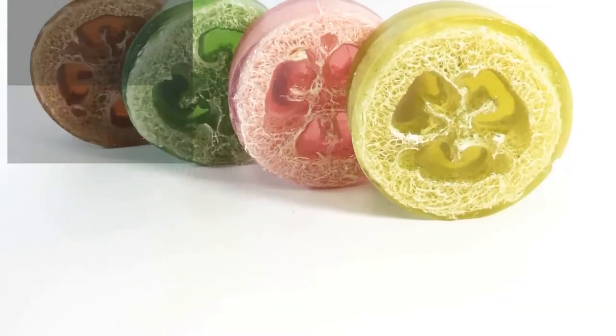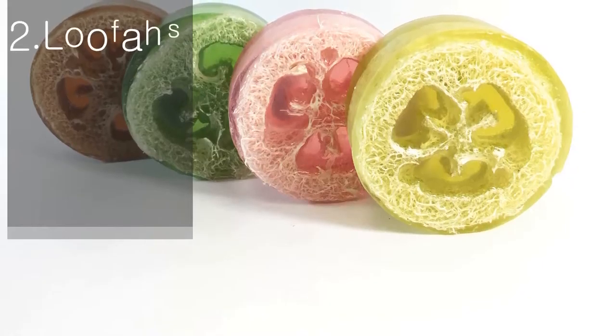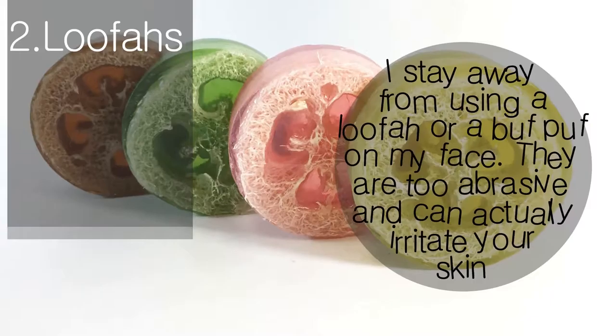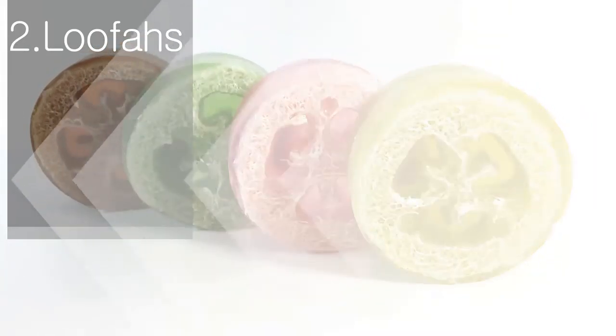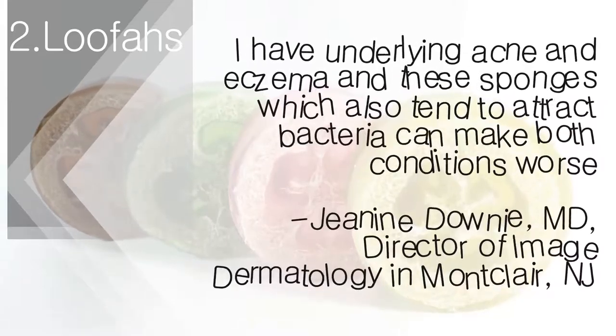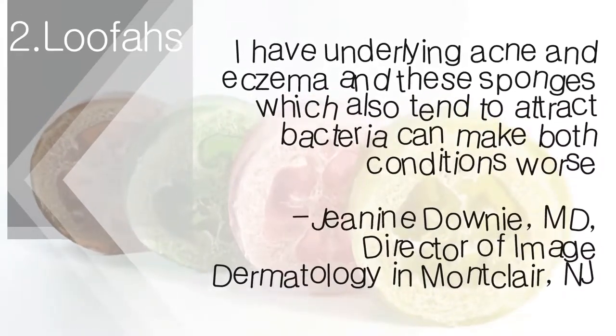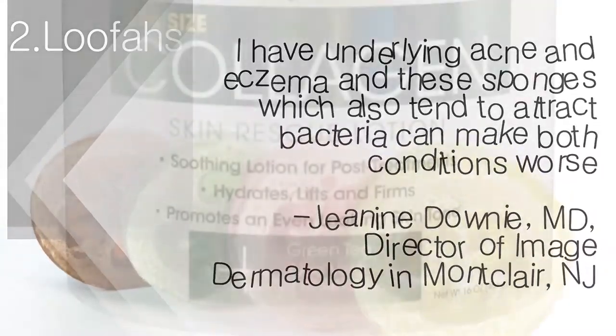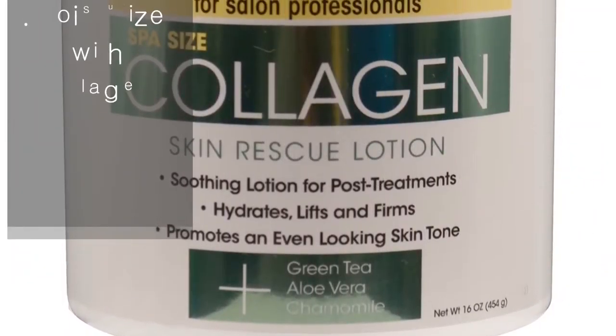Loofah: I stay away from using a loofah or abrasive sponge on my face. They are too abrasive and can actually irritate your skin. I have underlying acne and eczema, and these sponges, which also tend to attract bacteria, can make both conditions worse. — Janine Downey, MD, Director of Image Dermatology in Montclair, New Jersey.